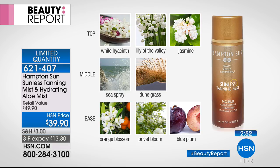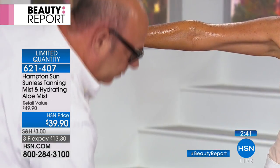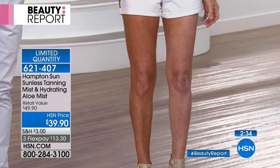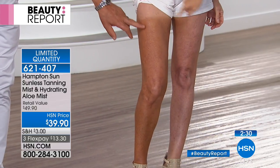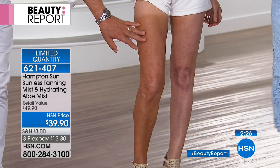We've got about three minutes, or sell-out, whichever comes first. If you can't be in the sun but still want to wear short shorts or a bathing suit, this is the easiest and fastest way. You develop this beautiful tan in a couple of hours. Look at how even the skin looks — very hydrated, very conditioned.